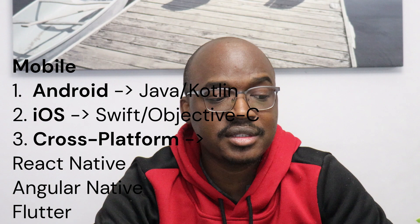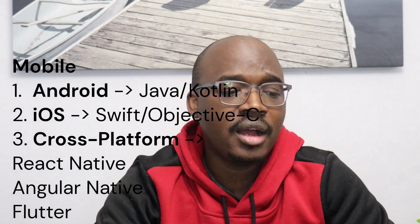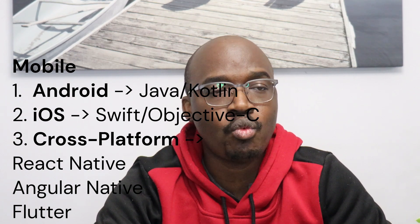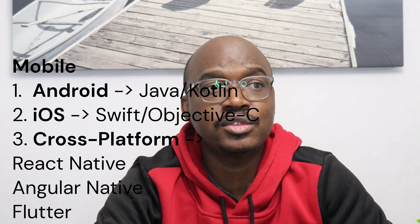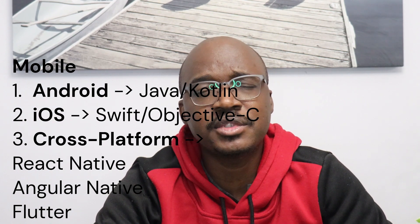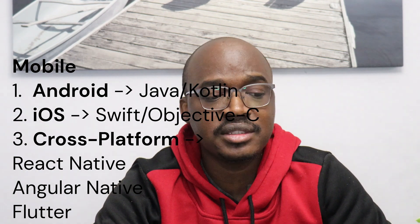For mobile application development: on the Android side, you're looking at Java and Kotlin; on the iOS side, Swift and Objective-C. For cross-platform development — where you write one codebase deployable across Android and iOS — the number one framework is React Native, followed by Angular Native, and then Flutter, which is becoming increasingly common in job postings.